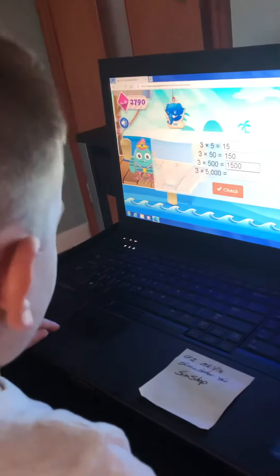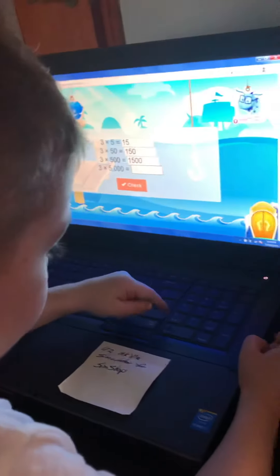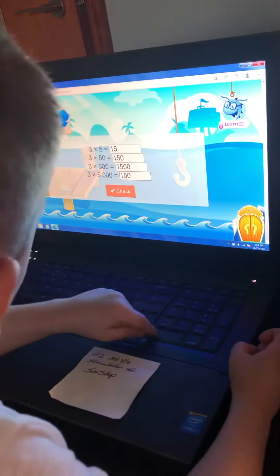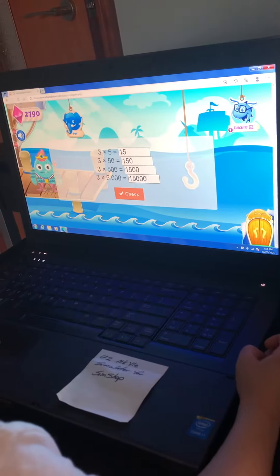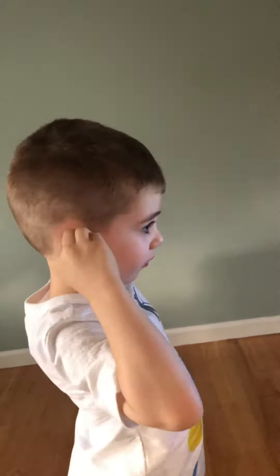One hundred and fifty. 3, 6, 9, 12, 15, 18. 3 times 6 is 18. That's right.